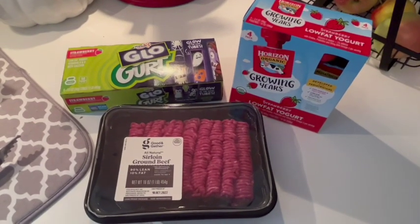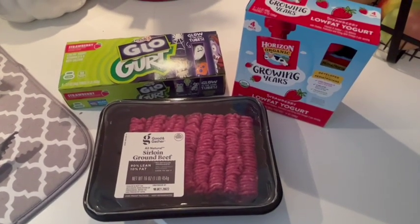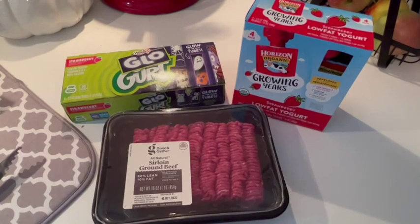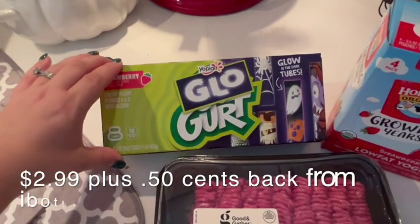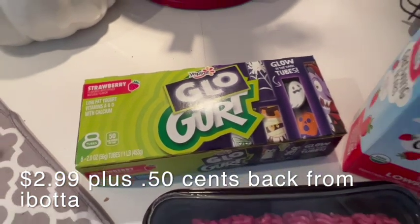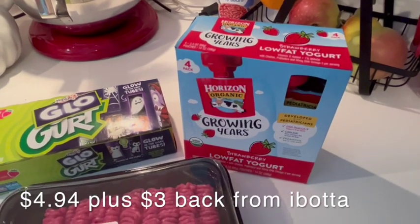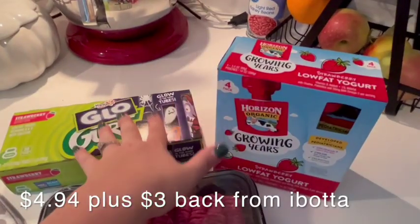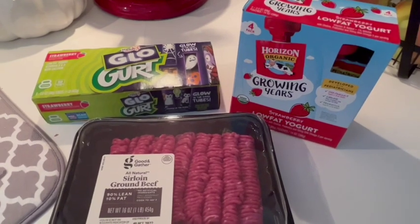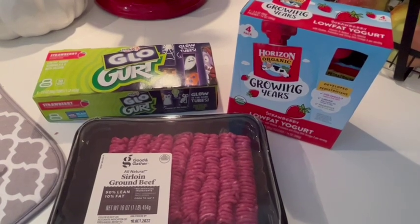These are the three cold items I got. I grabbed a pound of ground beef — I don't usually buy that at Target, but I needed some and Target is super close to our house and I was there anyway. I also grabbed some more Go-Gurts because we were about to run out and the kids love those. These are like the Halloween ones with glow-in-the-dark tubes, so that's fun. And then I got some of these yogurt pouches — the kids really liked those. There was an Ibotta offer for both of these yogurts, which helped me reach that six-item threshold to get the extra $3 bonus. So those are the cold things I got, and that concludes my Target haul.